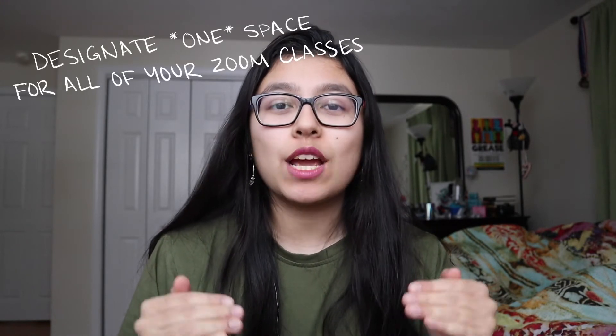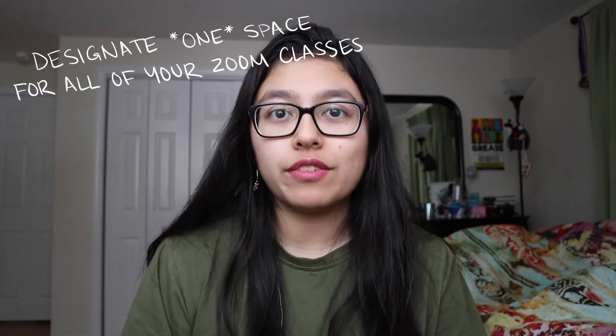you want to designate one space where you're going to do all of your Zoom classes. Since you're at home, it's really important to categorize your different spaces. You don't want your entire house to be a place of stress where you feel like you're constantly at school or constantly at work. So it's important that you create these separations and distinctions between where you're doing your classes, where you're studying, and where you're relaxing in your own house.